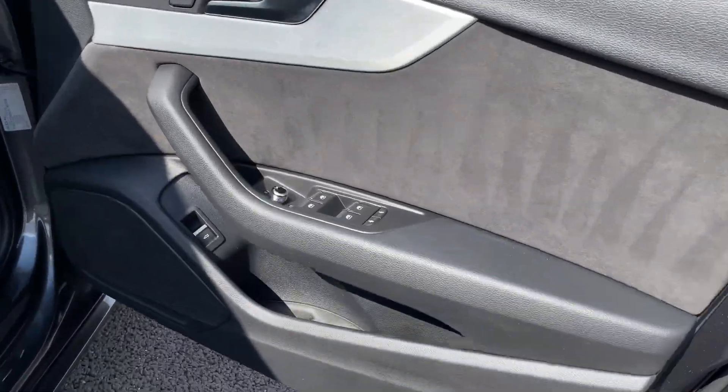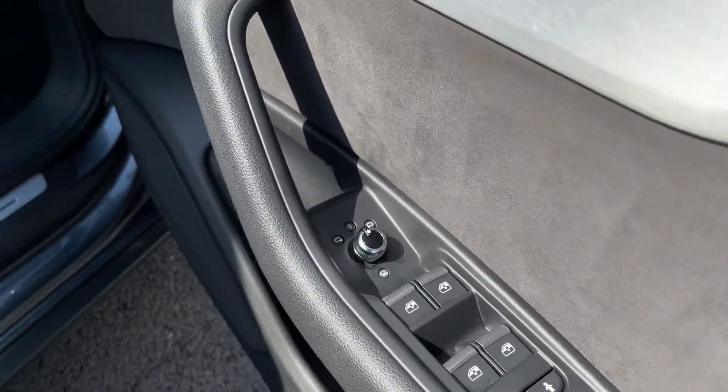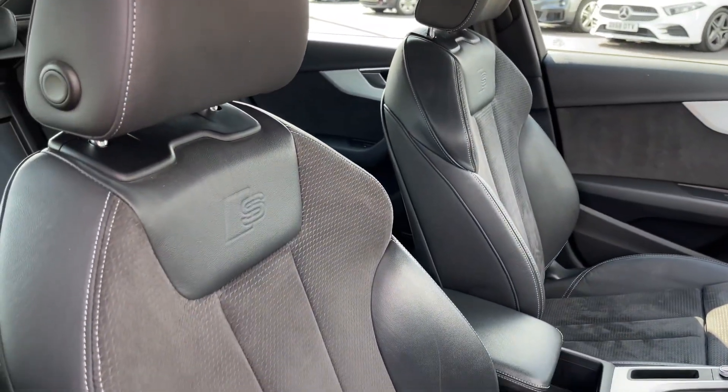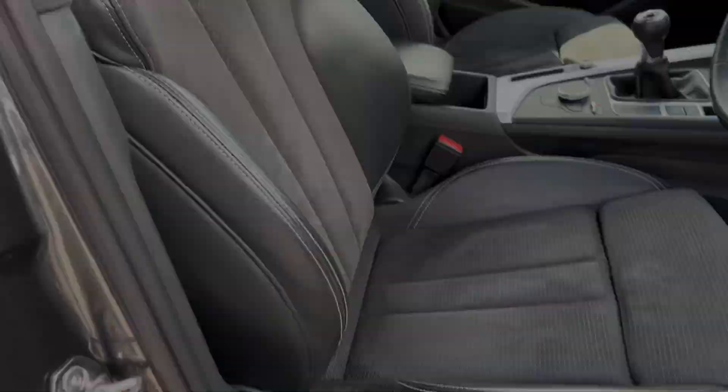Making our way to the front now, you have full electric windows and electrically adjustable and heated door mirrors. You'll find the lighting controls behind your steering wheel and the sports S-line seats in the front with manual adjustment.